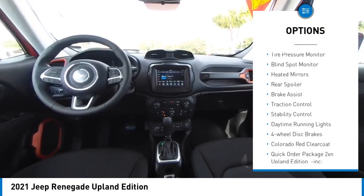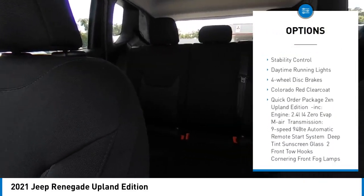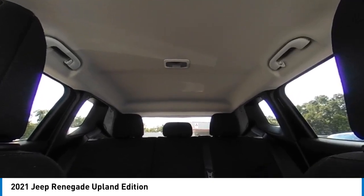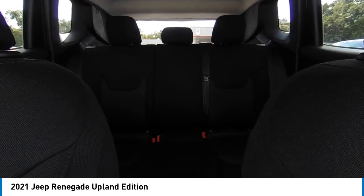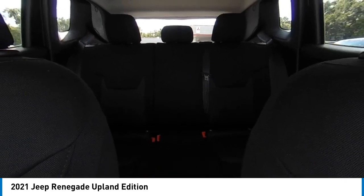Four-wheel drive, tire pressure monitor, blind spot monitor, heated mirrors, rear spoiler, brake assist, traction control, stability control, daytime running lights, four-wheel disc brakes. Take this vehicle for a spin and see why so many shoppers are now proud owners.